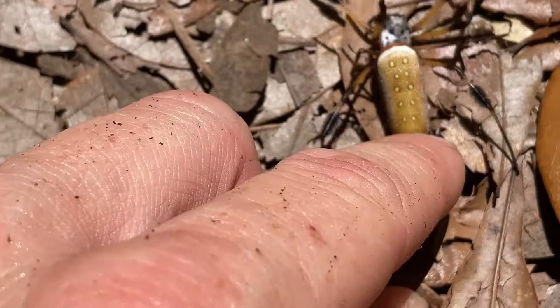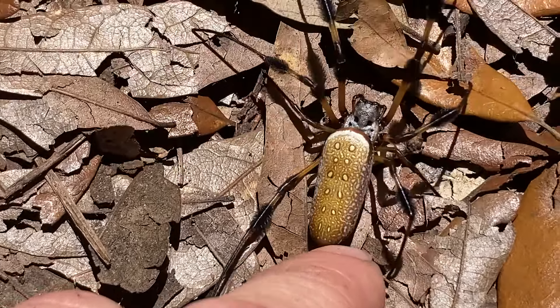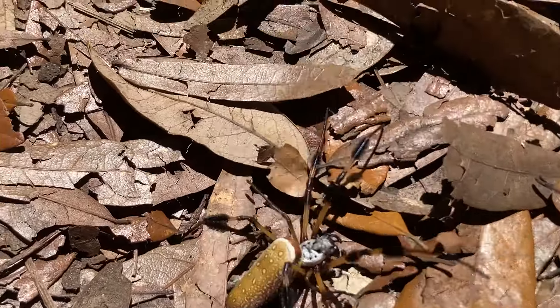Another cool fact is the spider may eat and re-spin its web each night. Weird habit, but you're probably pretty good at spinning webs after that! Isn't that absolutely crazy? These spiders are quite a specimen.